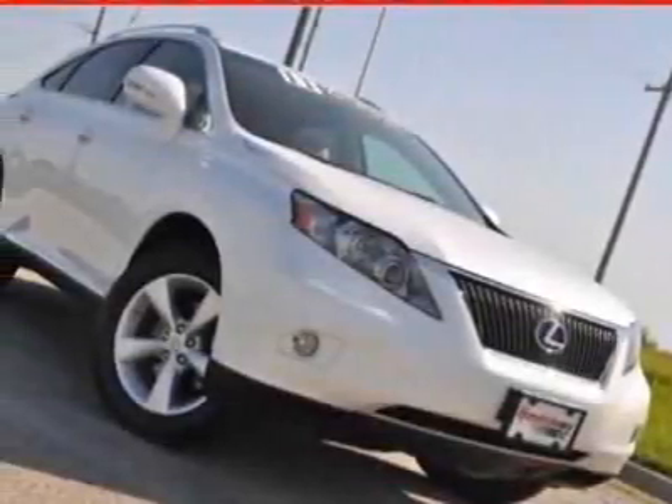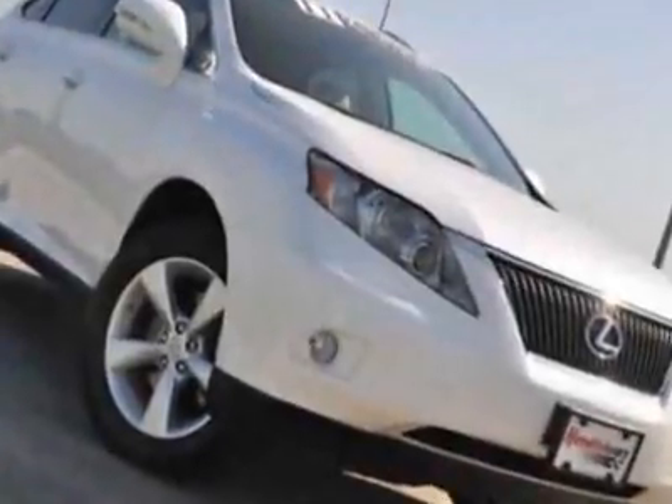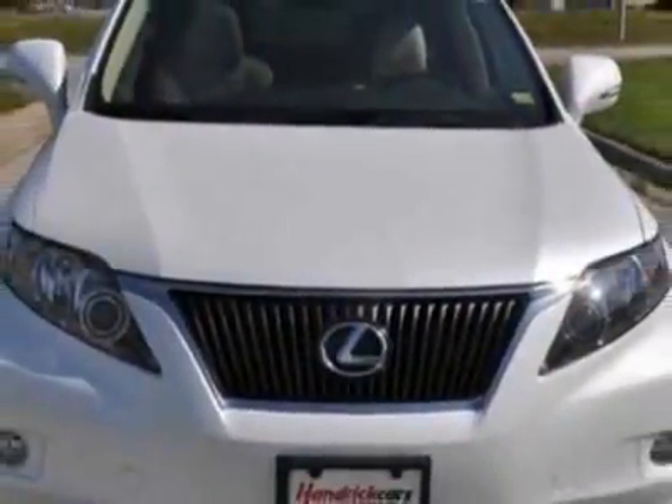Come take a look at the certified pre-owned 2011 Lexus RX 350. Carfax has certified this RX 350 as having one owner. This RX 350 has just under 22,500 miles.